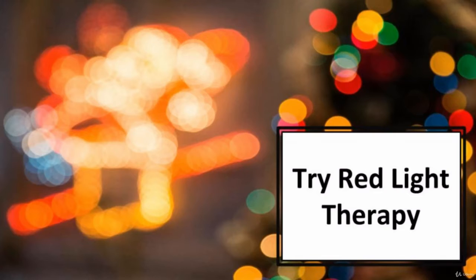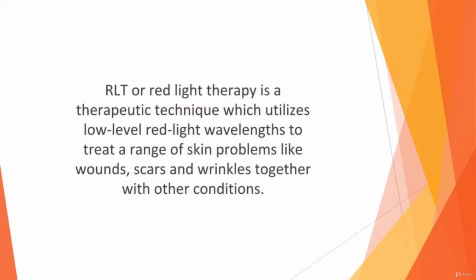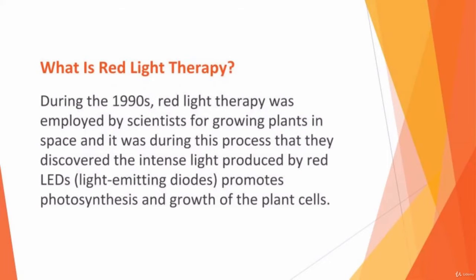In this video we'll talk about red light therapy. RLT or red light therapy is a therapeutic technique which utilizes low-level red light wavelengths to treat a range of skin problems like wounds, scars, and wrinkles, together with other conditions. How can it help us to improve our overall well-being? Continue watching and find out.